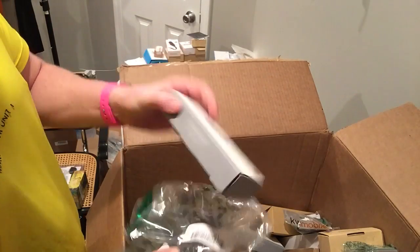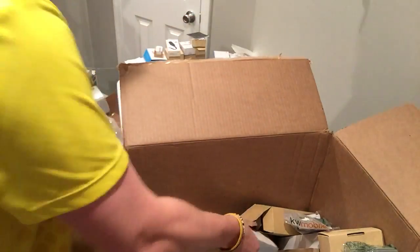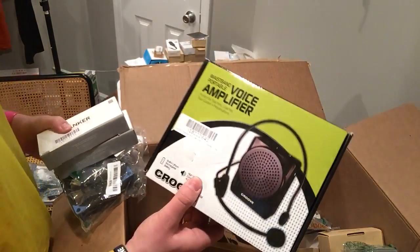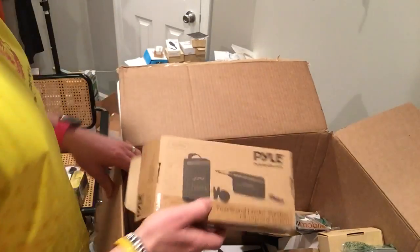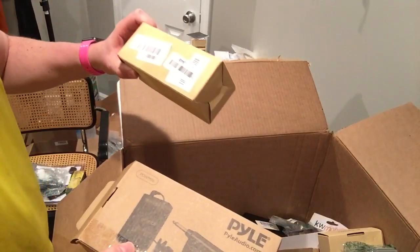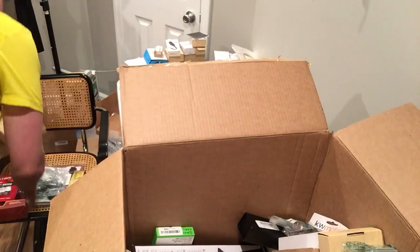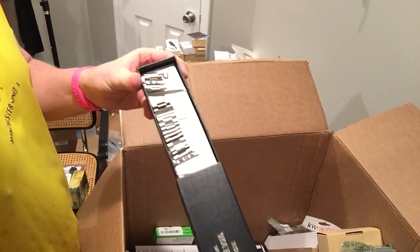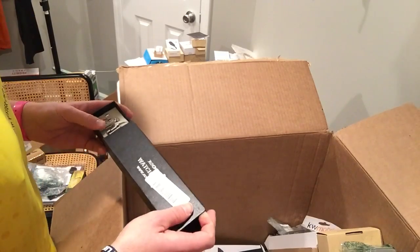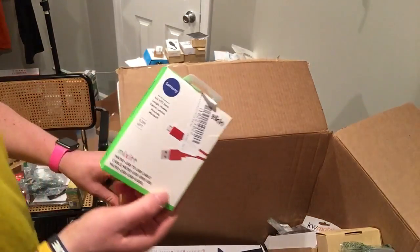Some computer cooler, Anker micro USB cords. More cords, a voice amplifier — I have one of those, haven't sold one yet. Waterproof something — no idea what that is. Another watch band. Micro USB cable again.